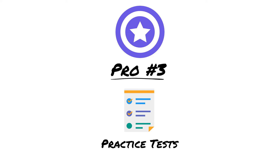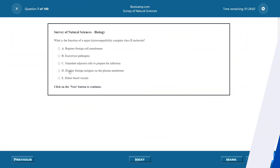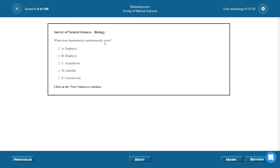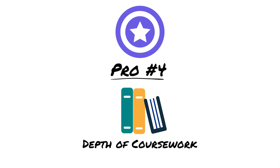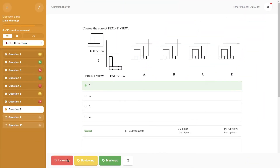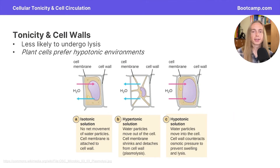Pro number three: the practice tests. I think Bootcamp has maybe the most realistic practice tests in DAT prep, even down to the interface. Their mock exams look and feel just like the real Prometric exam, and the substance is on point — the questions are dead ringers for the difficulty, content, and length of real prompts. Pro number four: the depth of coursework. There is simply a ton of study material here. You get 8,000-plus practice problems, 10 or 15 full-length mock exams depending on which package you choose, hundreds of short video lessons, cheat sheets, notes, and other cool features like flashcards and quizzes. The depth is simply unparalleled in the DAT prep space.